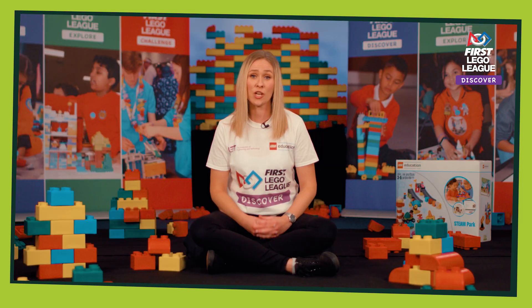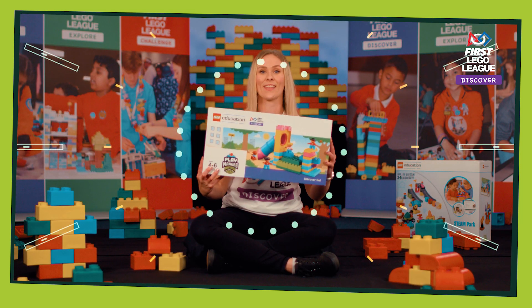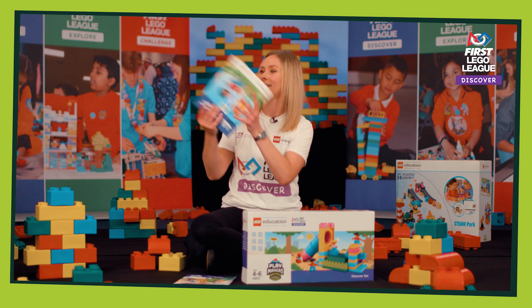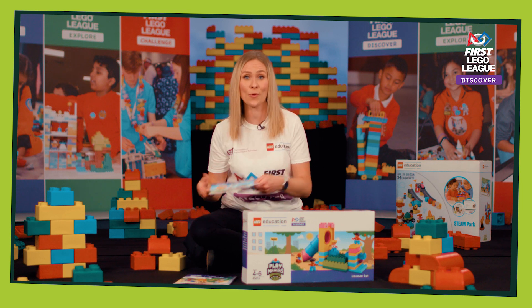When you register, you will receive some Discover sets, a team meeting guide, some engineering notebooks and some Discover More sets.